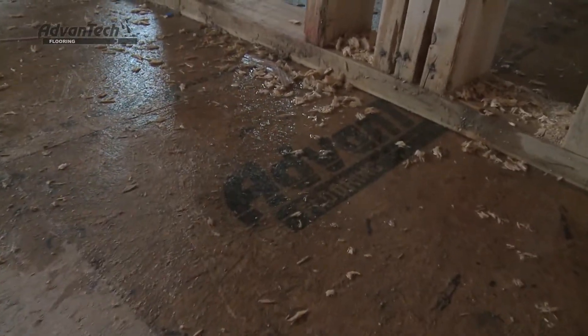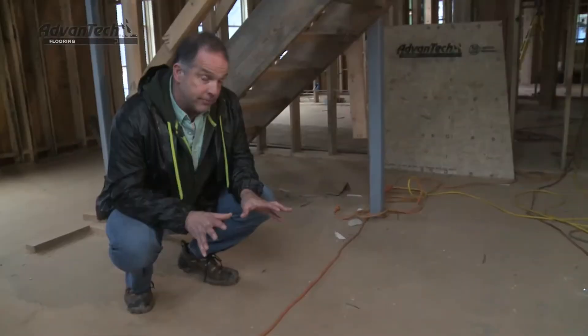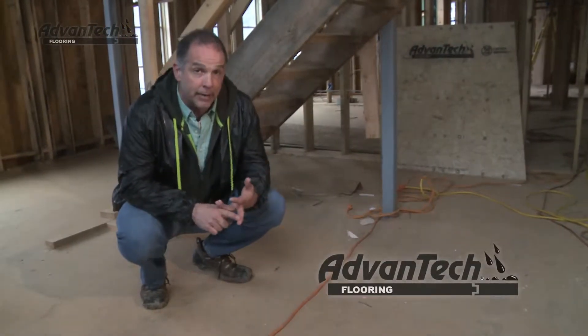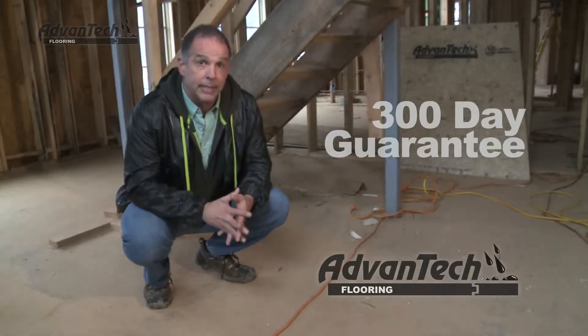The real beauty of Advantech subflooring is that it's tough. It can take anything you, your crew, or mother nature throws at it for up to 300 days. Guaranteed.